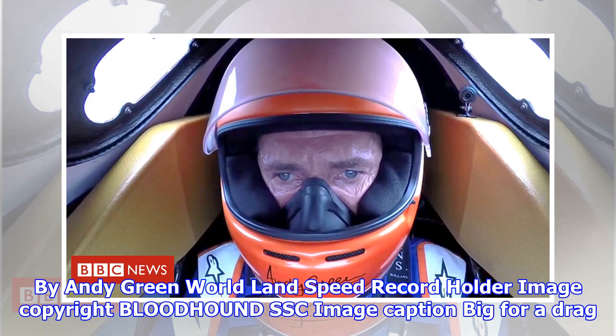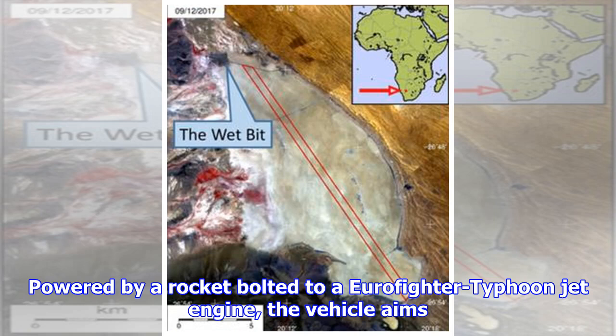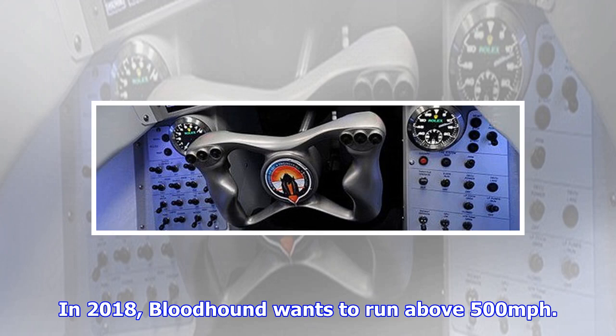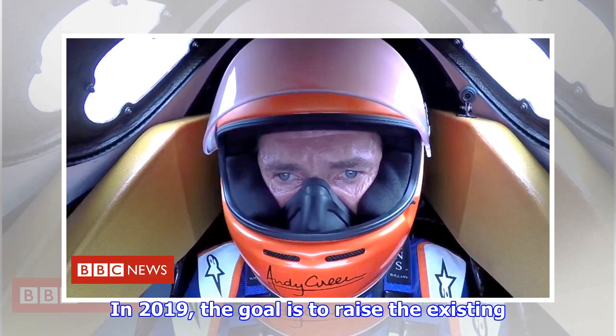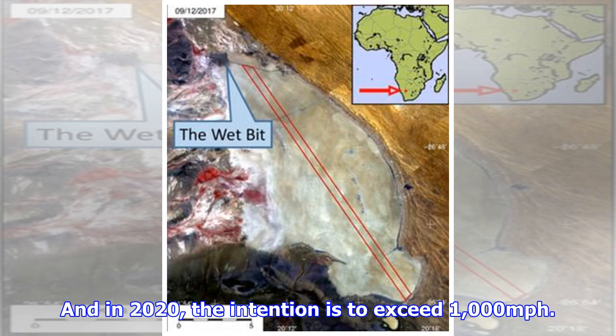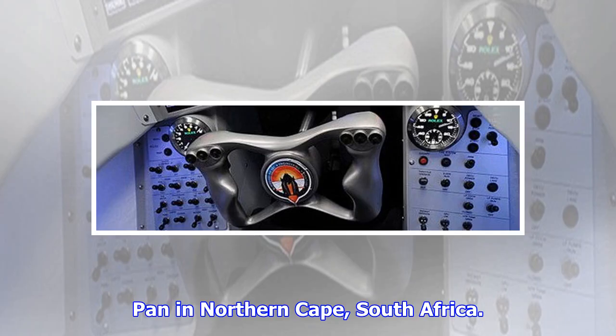By Andy Green, world land speed record holder. A British team is developing a car capable of reaching 1,000 miles per hour (1,610 km/h), powered by a rocket bolted to a Eurofighter Typhoon jet engine. The vehicle aims to show its potential by going progressively faster year after year: above 500 mph in 2018, raising the existing world land speed record of 763 mph to 800 mph in 2019, and exceeding 1,000 mph in 2020. Racing will take place on Hakskeenpan in Northern Cape, South Africa.